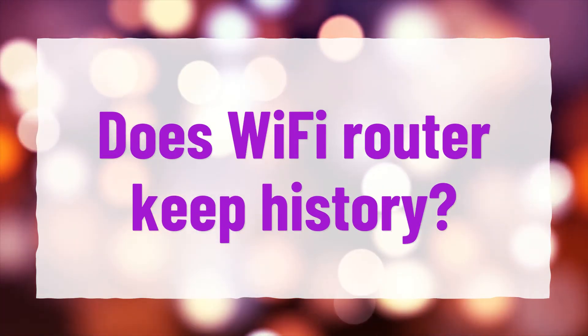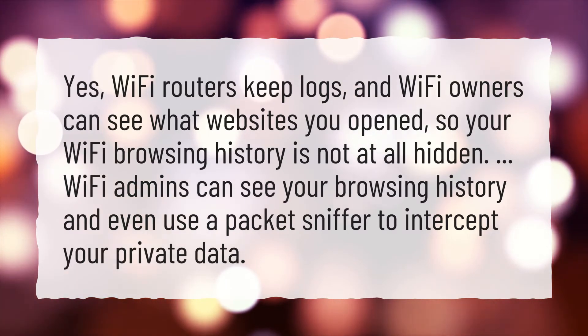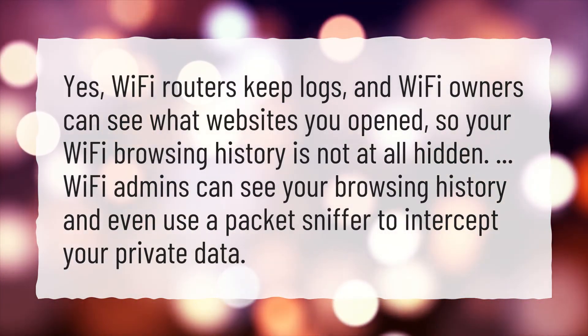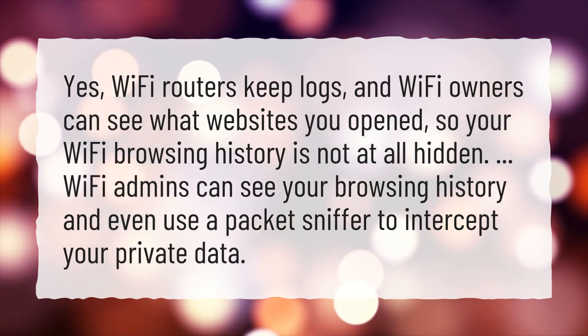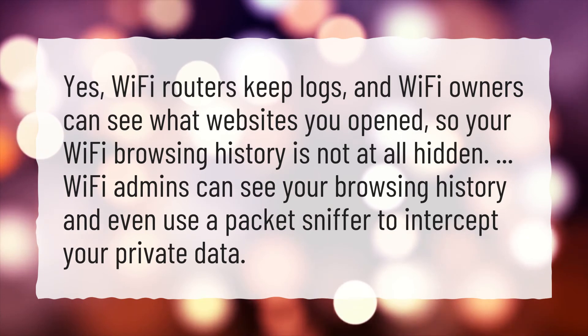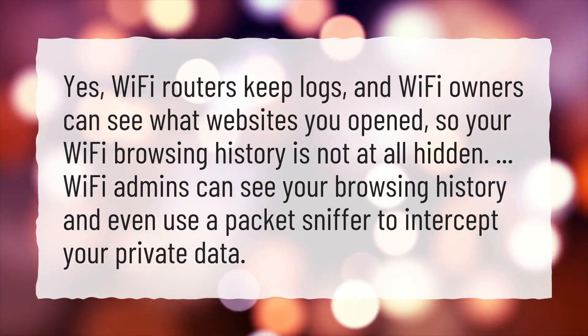Does Wi-Fi router keep history? Yes, Wi-Fi routers keep logs, and Wi-Fi owners can see what websites you opened, so your Wi-Fi browsing history is not at all hidden. Wi-Fi admins can see your browsing history and even use a packet sniffer to intercept your private data.